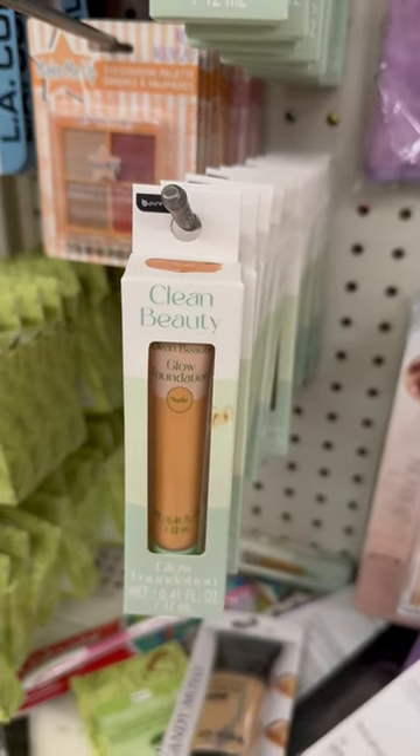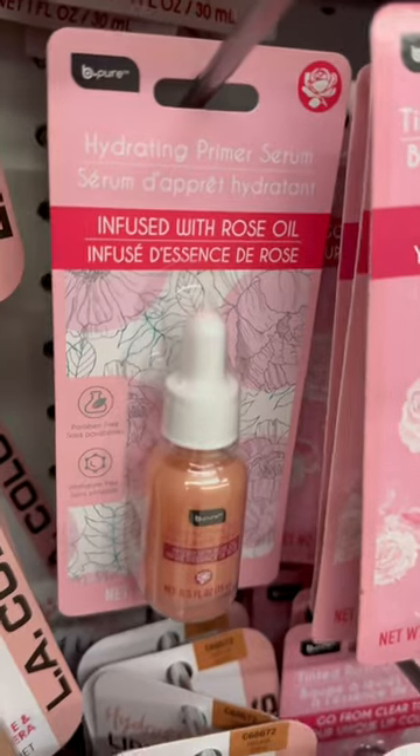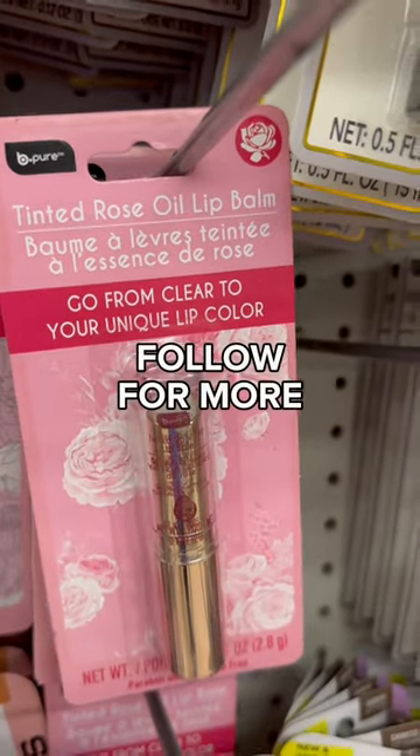I found some glow foundation from Be Pure as well as some waterproof concealer — this has hyaluronic acid in it. I also found some priming serum. This has rose oil in it, and then their tinted rose oil lip foam.